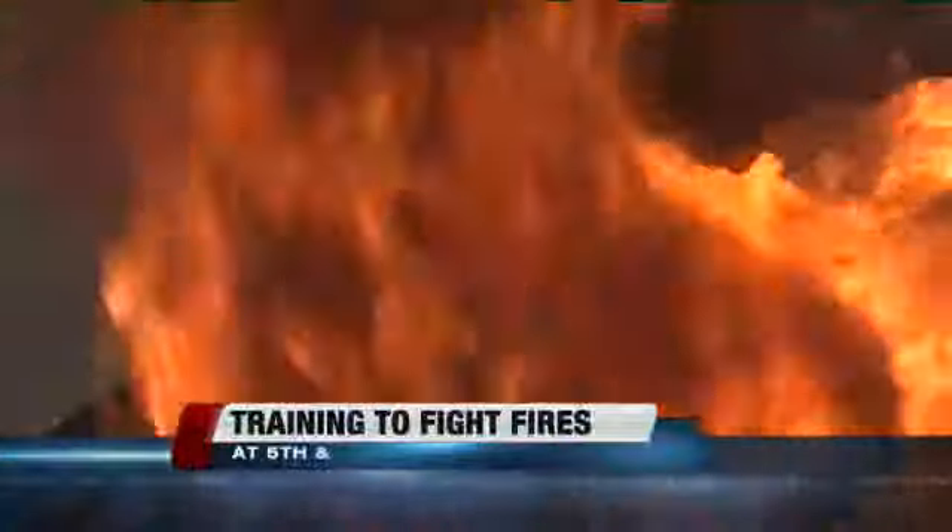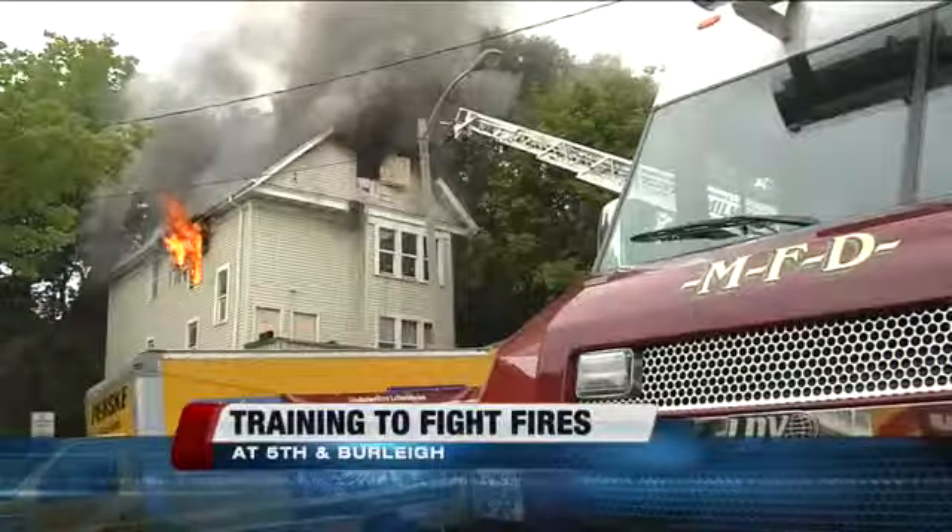From the outside, black smoke and flames shooting from a window don't tell the whole story. You have to go inside the hot zone and watch the four strategically placed cameras to see how quickly a fire can spread.